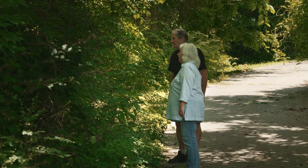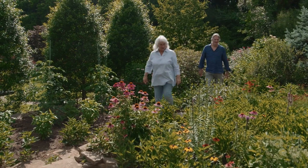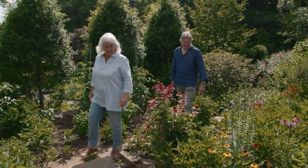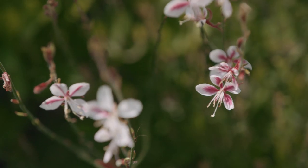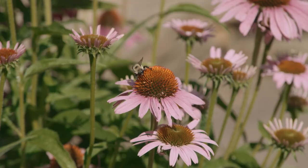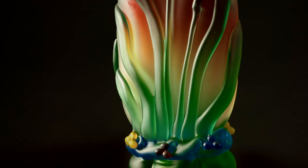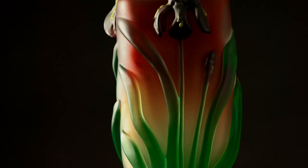Beauty can be found in so many things. For me, it happens to be found in the garden. My work is very botanical based — it really is an extension of my joy of the natural world.